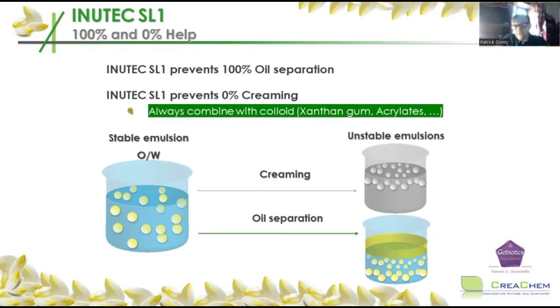Inutec SL1 will help you 100% against oil separation instability. There are two reasons why oil separation occurs. The first is when two oil droplets bang into each other — this happens quite often in sprayable emulsions where droplets can move freely. When they collide, the emulsifier film acts like a car bumper protecting the passengers. Because Inutec SL1 is a flexible molecule — remember the snake — when two droplets bump into each other, the bumper is flexible and the oil cannot merge. This kind of instability cannot occur.